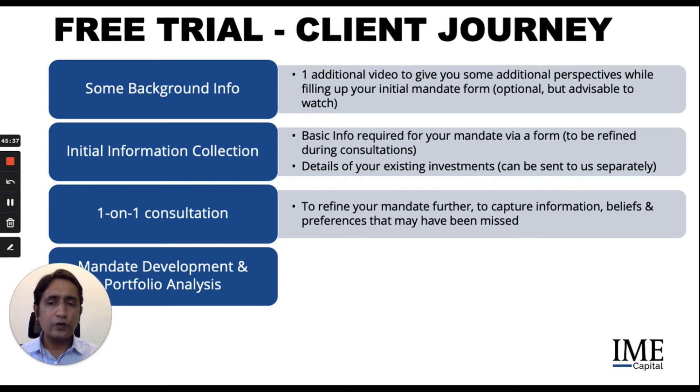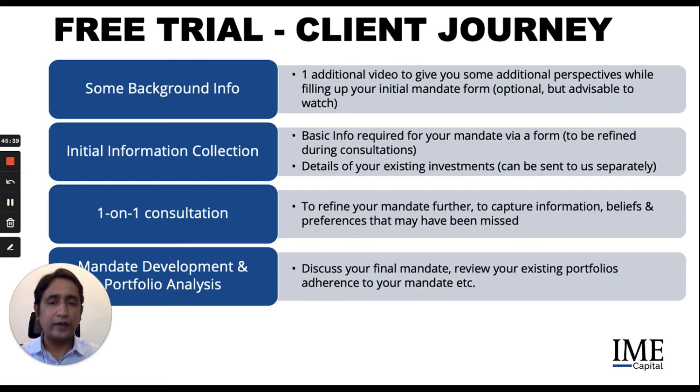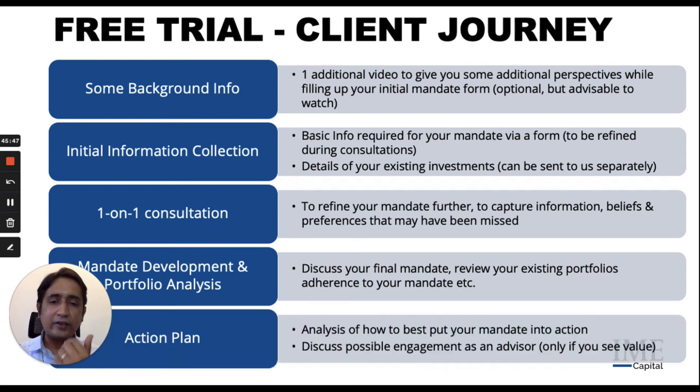We then move towards mandate development and portfolio analysis. We build out a final mandate, do a review of your existing portfolio and its adherence to your mandate, followed by an action plan — an analysis of how to best put your mandate into action. Only at this point, once we have been able to demonstrate the value we can bring to you through this journey, will we discuss any possible engagement. And only if you see value in what we are doing is there any reason for you to proceed.